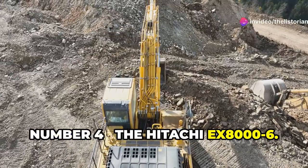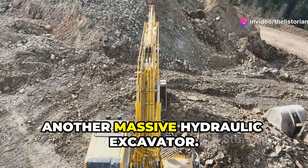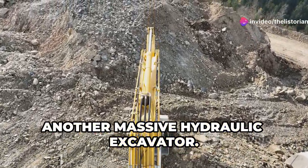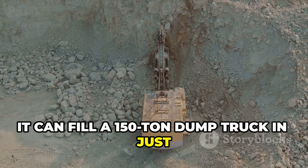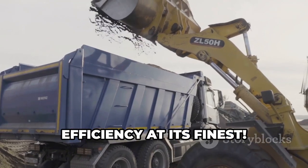Number 4, the Hitachi EX8000-6. Another massive hydraulic excavator. Weighing nearly 800 tons, it can fill a 150-ton dump truck in just three passes. Efficiency at its finest.